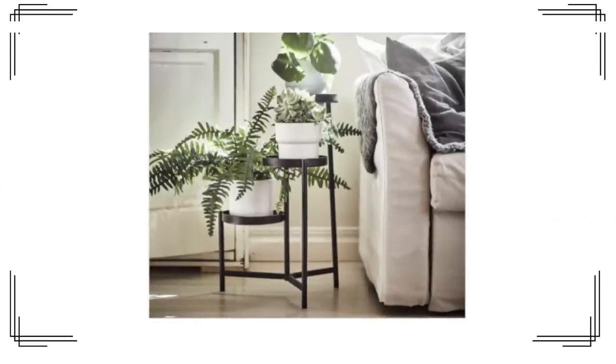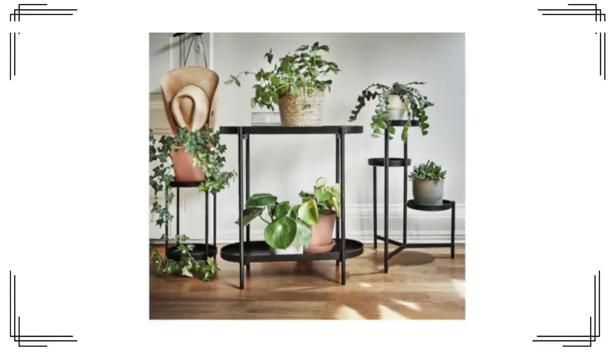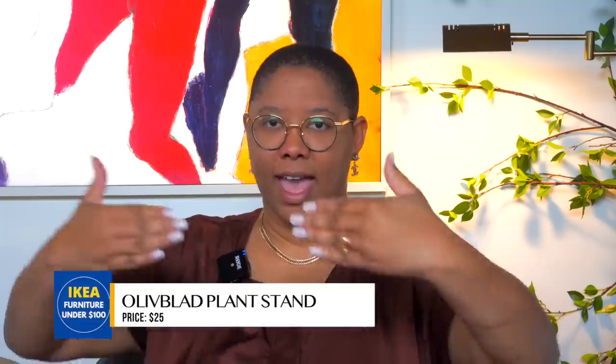This plant stand works great if you have some tall plants. If you don't like the way it looks, take a can of spray paint to it and you'll be good to go. And don't forget — you don't have to use it for plants. Check the weight limit online since plants can get heavy; that should tell you if you can display sculptures or other objects. I might use three or four of these together to make a makeshift room divider — I think that'd be super fun.